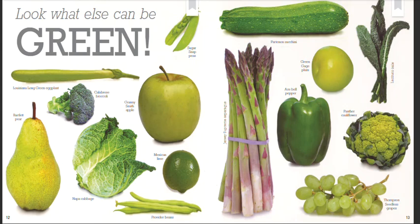Sugar Snap peas. Louisiana Long Green eggplant. Calabrese broccoli. Granny Smith apple. Bartlett pear. Napa cabbage. Mexican lime. Provider beans. Parthenon zucchini.